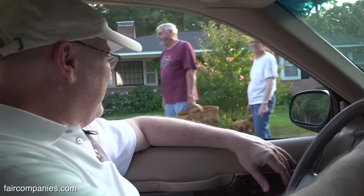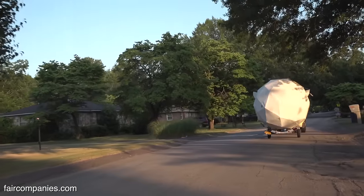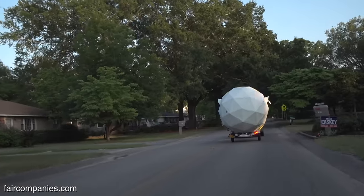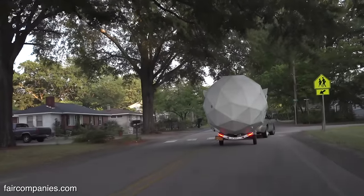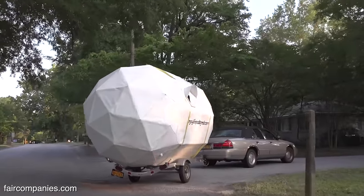Everybody just stares at the thing — it's that Steve Martin 'what the hell is that?' reaction. A lot of the older folks recognize Buckminster Fuller design right away from the geodesic dome, which is kind of neat. They say, 'Bucky would be proud.'